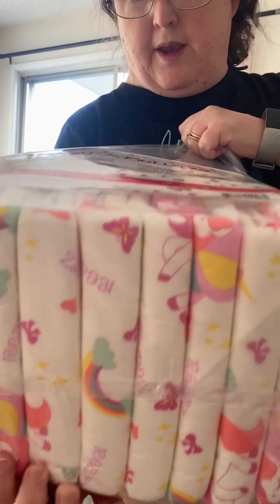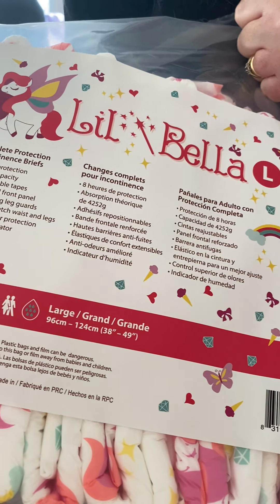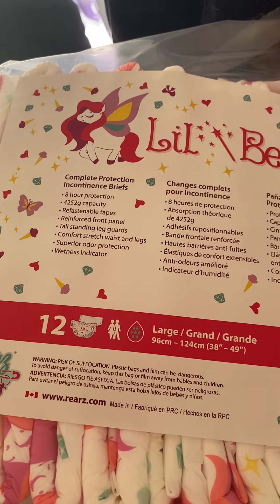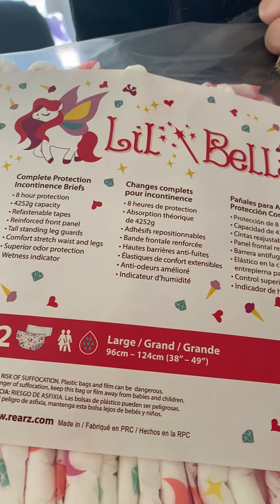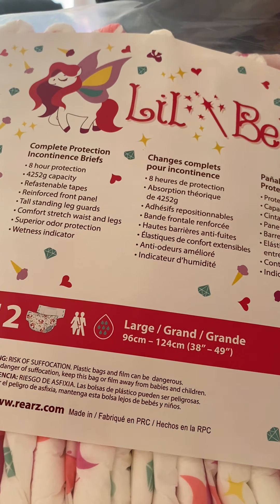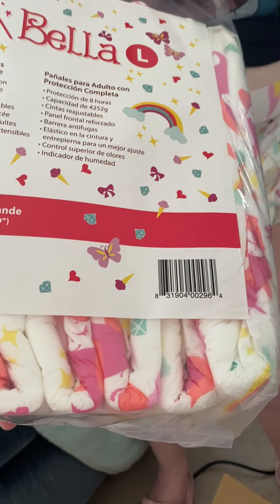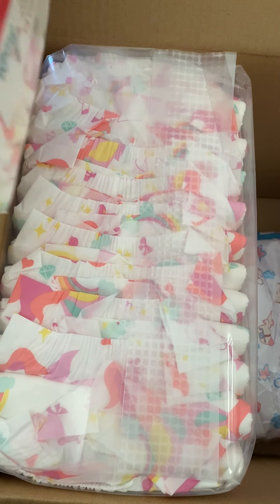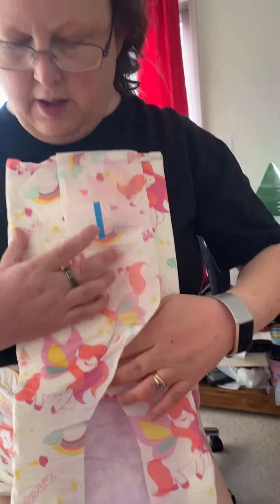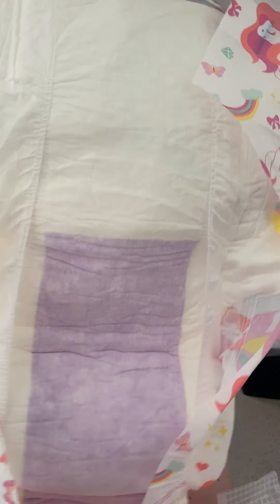Called Bellas. I'll show you. Little Bella, it says. And it's a large capacity of 4,252 grams. They fit like they're an extra large, though. We got two bags of these. And this is what it looks like on the inside. They're pretty comfortable.